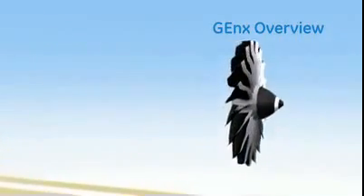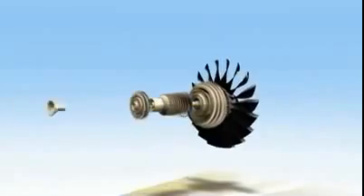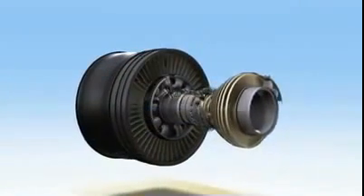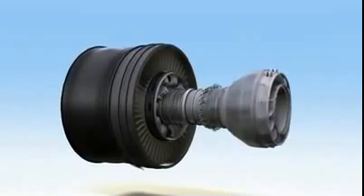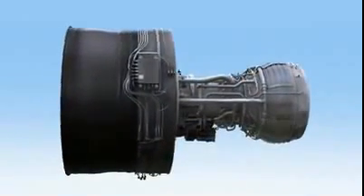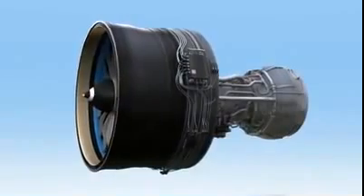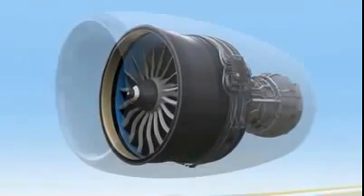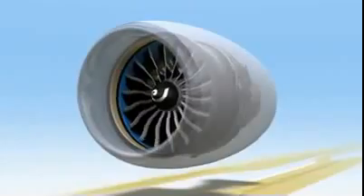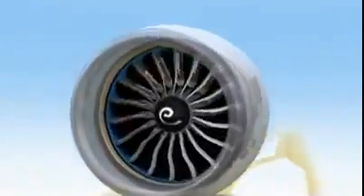The next generation of long-range aircraft are currently in development. To power them, GE is creating the most advanced commercial turbofan in our history, the GE NX. This engine will offer amazing advantages, but because these advantages are the result of proven technologies, it will offer all of the reliability you expect from GE. Let's take a quick look at some of this engine's most striking innovations.